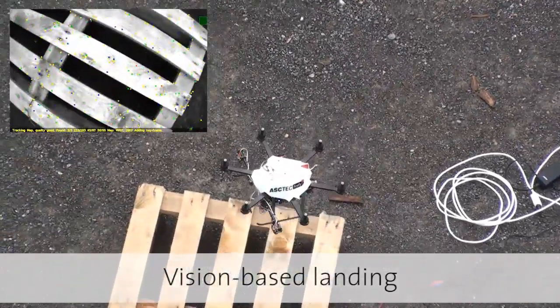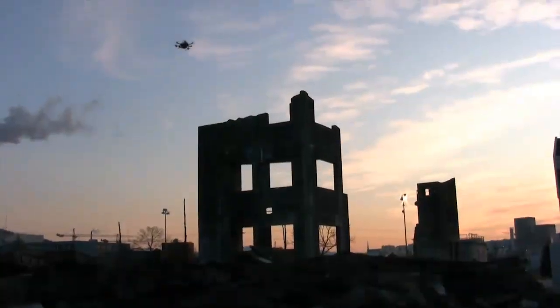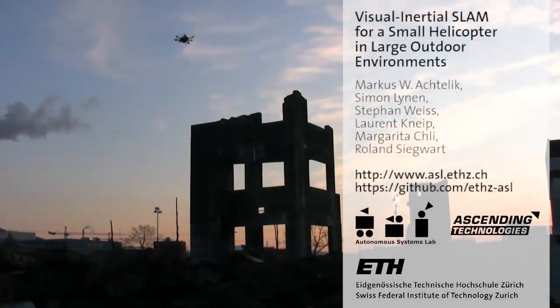Our visual inertial SLAM framework for small helicopters provides a solid basis for further research on high-level algorithms towards increasing the overall autonomy.